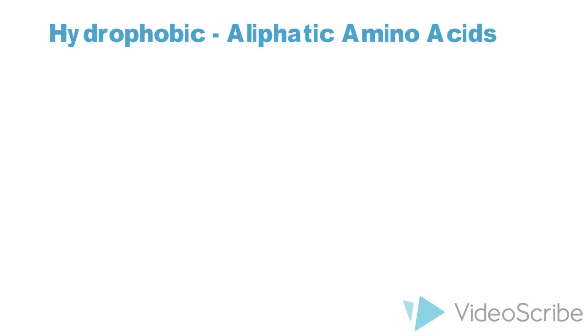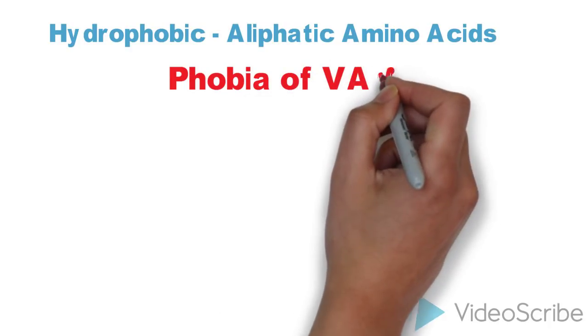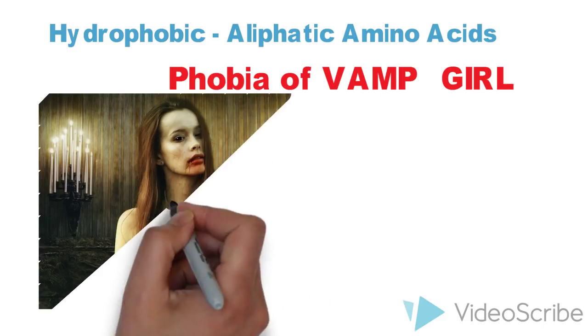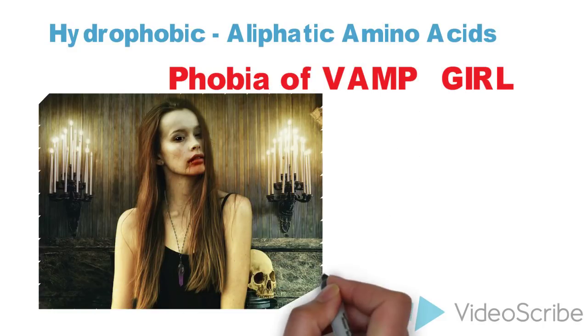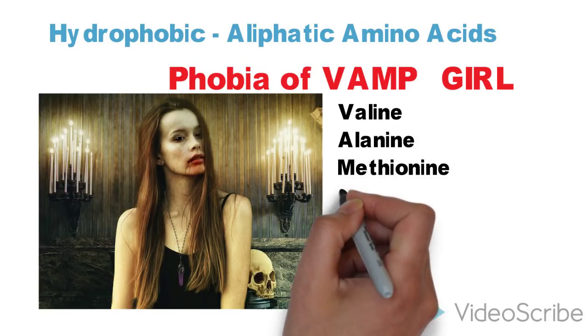They are called aliphatic as they have alkyl side chains, and the mnemonic is 'Phobia of VAMP Girl.' 'Phobia' will remind you that these are hydrophobic amino acids. VAMP stands for valine, alanine, methionine, and proline.